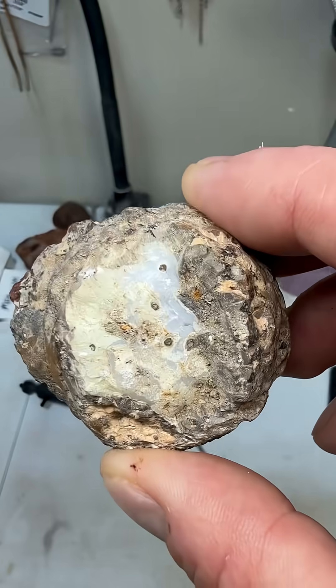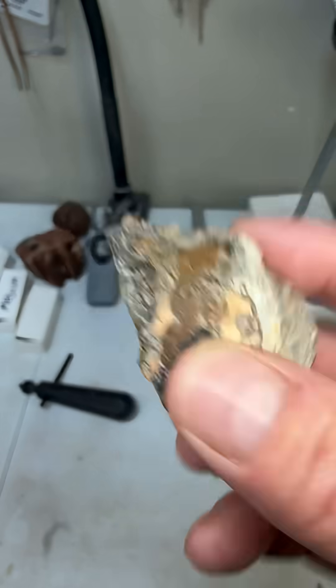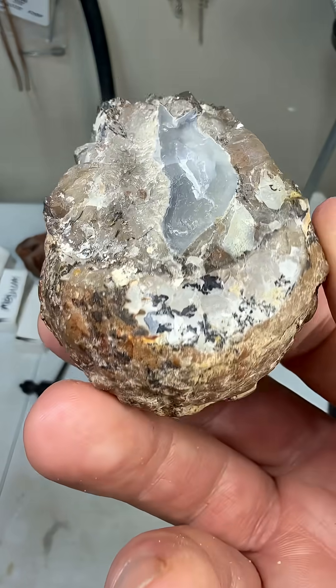If you ever want to swap some rocks with us, check out our about section on our Facebook page and you can find our link tree there. Shoot us an email — we'll talk some shop.